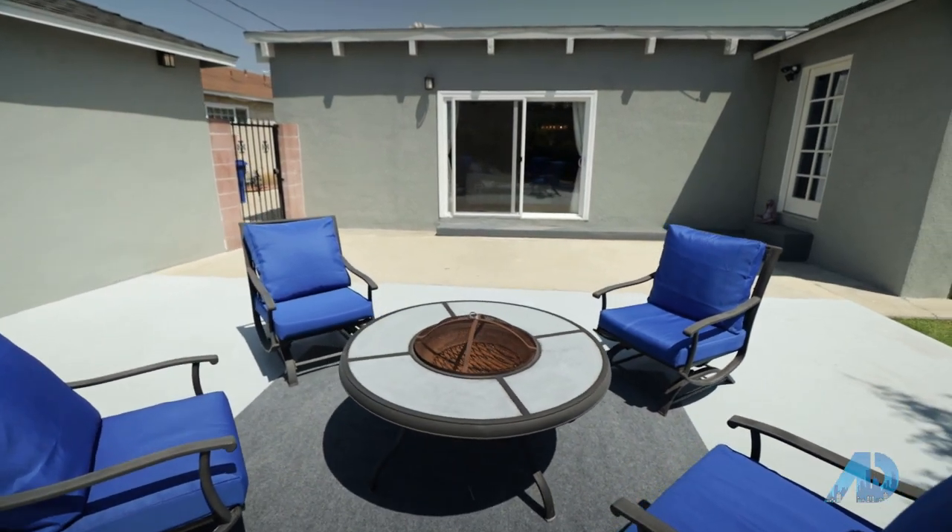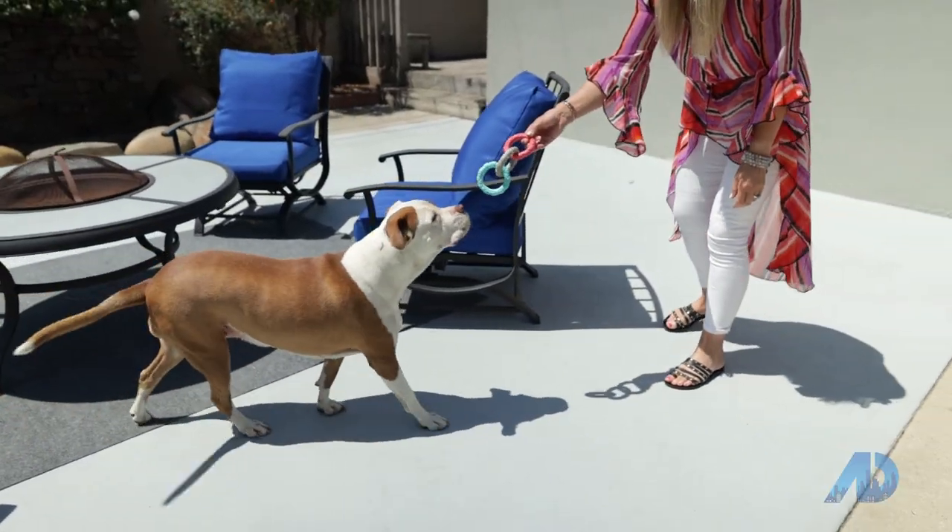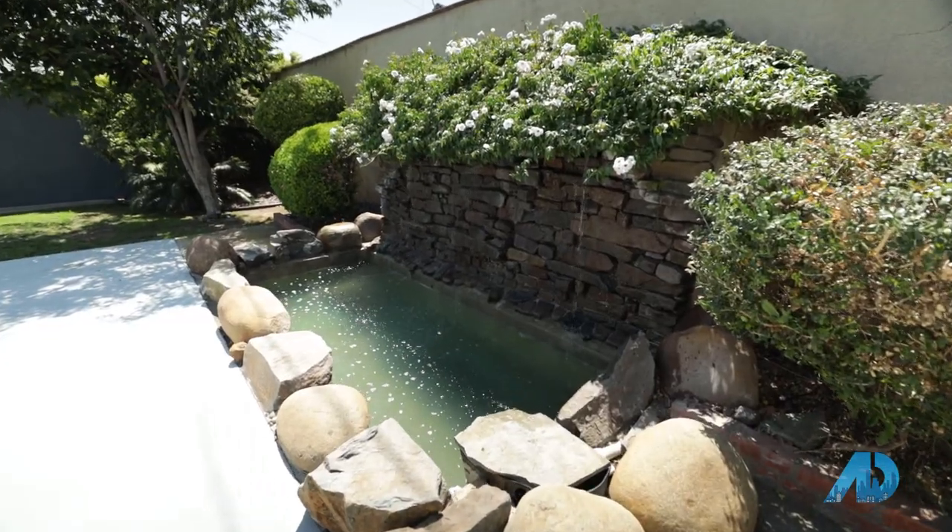Now we're going to go talk to Nikki, the owner, about this home. I'm here with my seller, Nikki McCormick, the owner of 926 Gasteen. Nikki, how did you happen to pick this house?